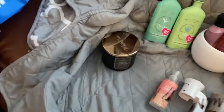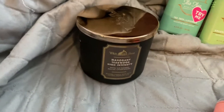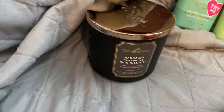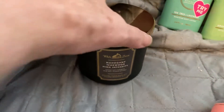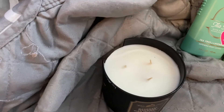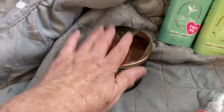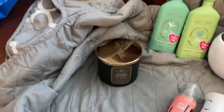First of all, this is my second Bath and Body Works. Just this one Mahogany Teakwood, high intensity. It's a full candle, never burnt, but the glass is broken. I'm going to cut it up — I have plans for that.